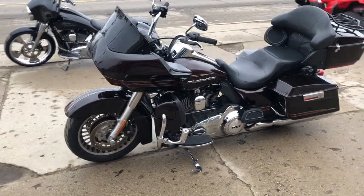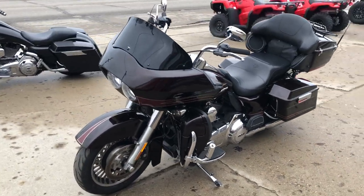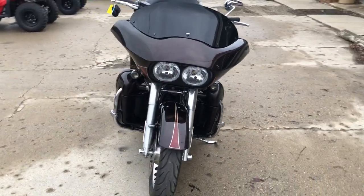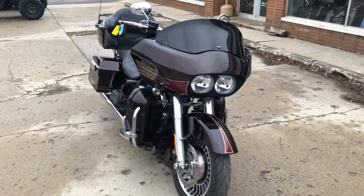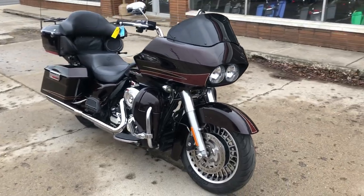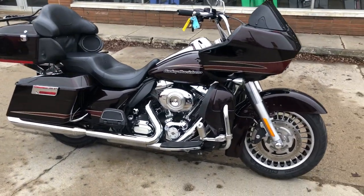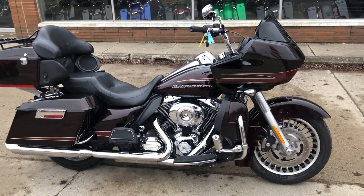You can view this motorcycle or over 300 pre-owned Harleys or over 600 used motorcycles that we have in stock by viewing our website www.approvalpowersports.com or calling us at 810-648-9500.